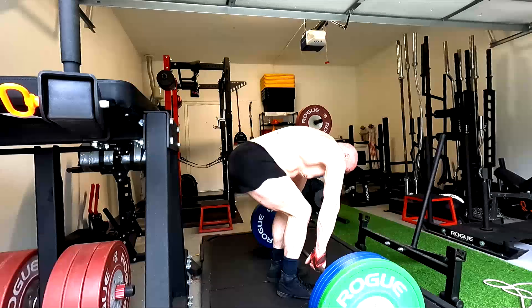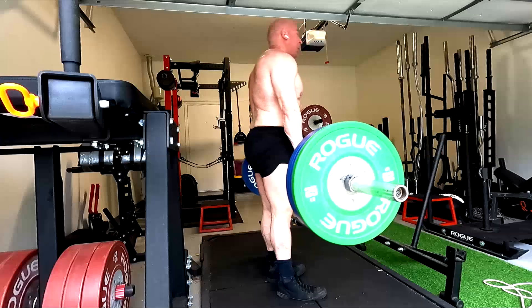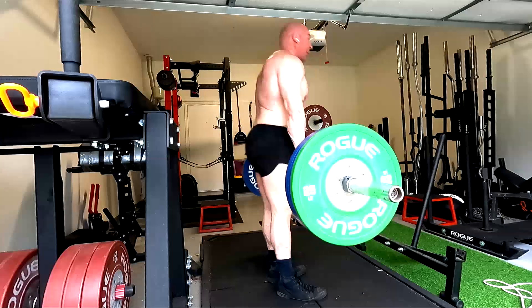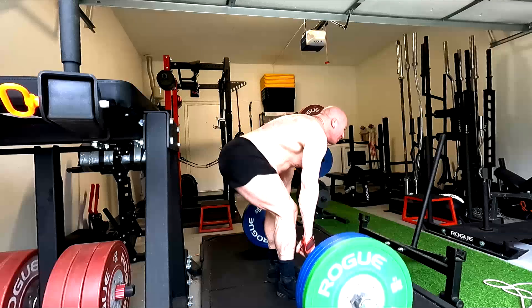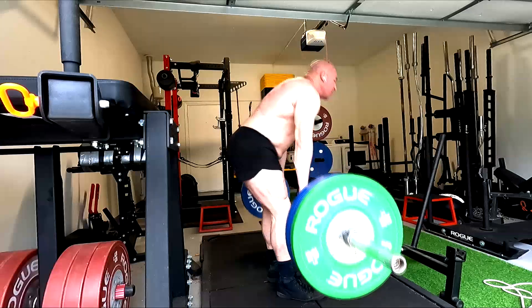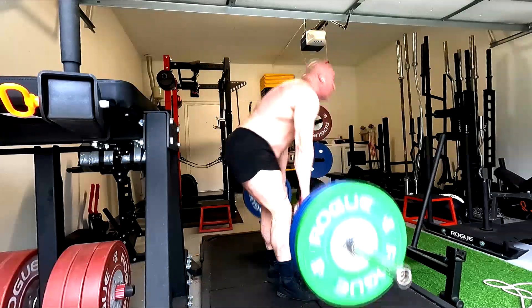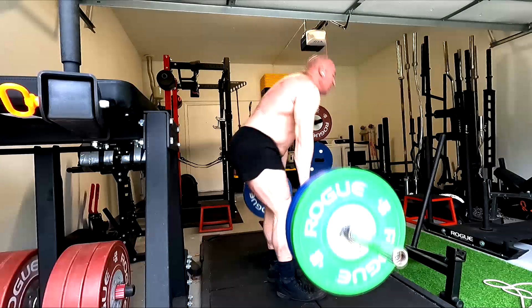Conversely, by comparison, here I'm training muscles. I'm putting the hamstrings into a deep stretch and using this primarily as a hamstring exercise. Similar movement, different range of motion, different joint angles, different stretches on muscles. The other, I was training a movement pattern. In this case, I'm training the hamstrings — they're put into a deeper stretch.